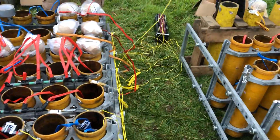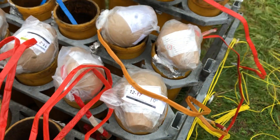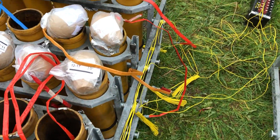So when we have a chain of shells, we have a cue written on the end, but when we've got a single shot, we have the cue written on the top. So what you don't do is drop the shell into the pipe and then try to figure out where the matches go.